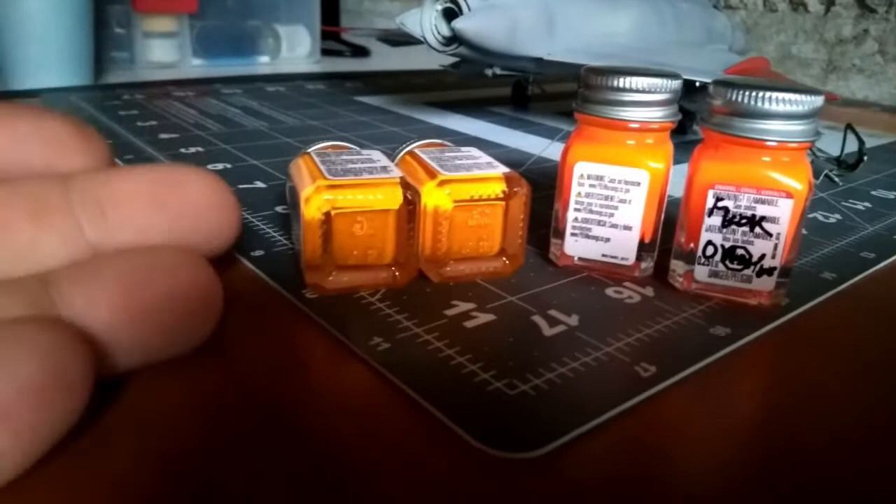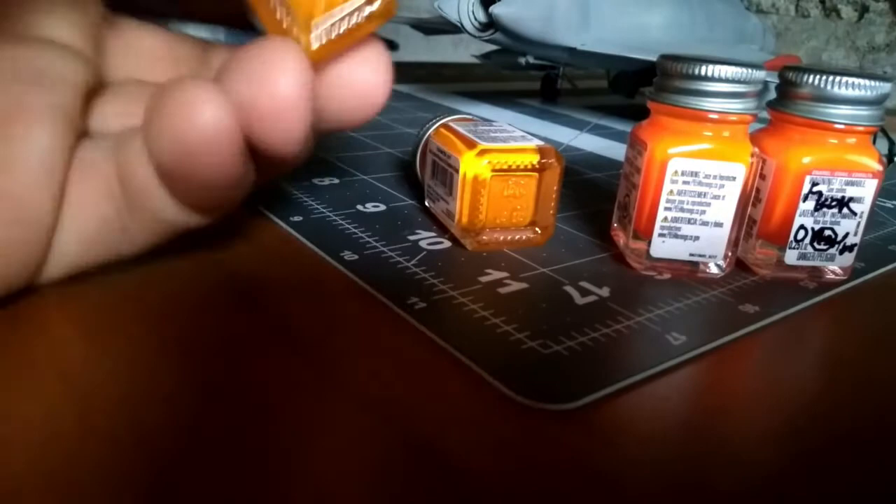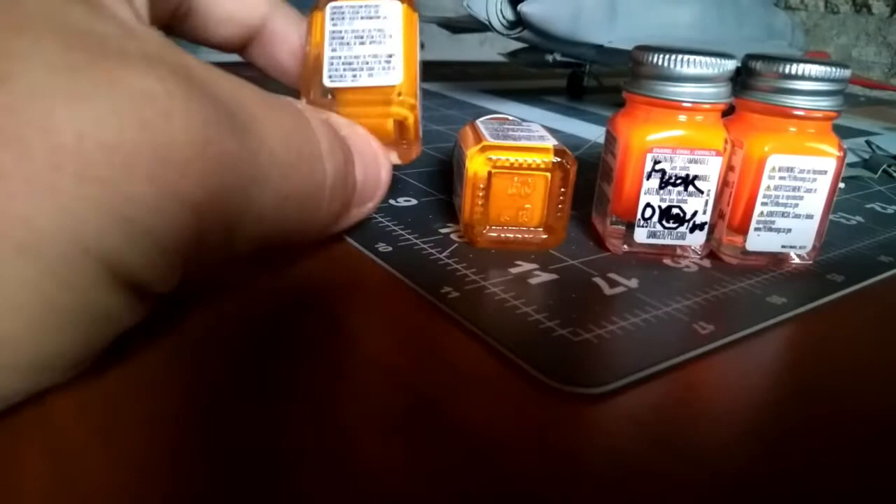Colors fade depending on where the sunlight is hitting the dayglow paint, so you could have the upper part of the airplane — in direct sunlight — appear more faded compared to the underside, which doesn't get as much light and would still show more of the original fluorescent orange. You could vary this up on your model. I think these are great colors to use for putting dayglow on your models.